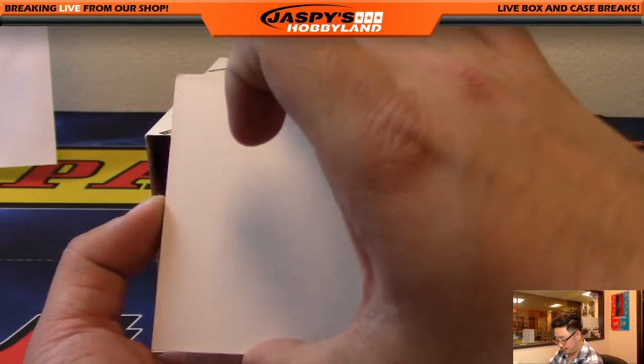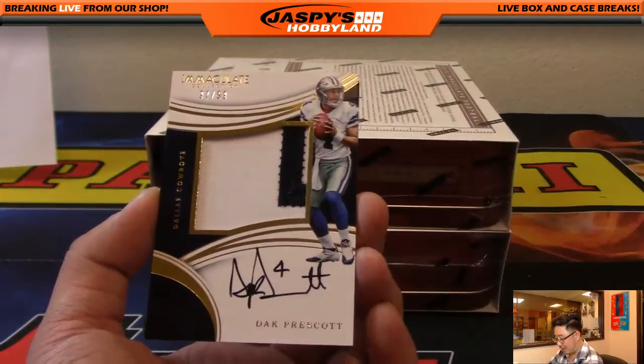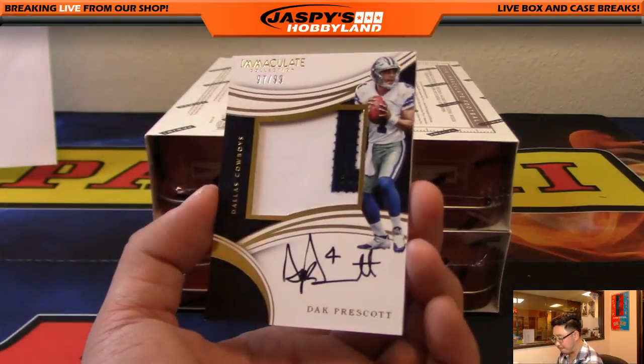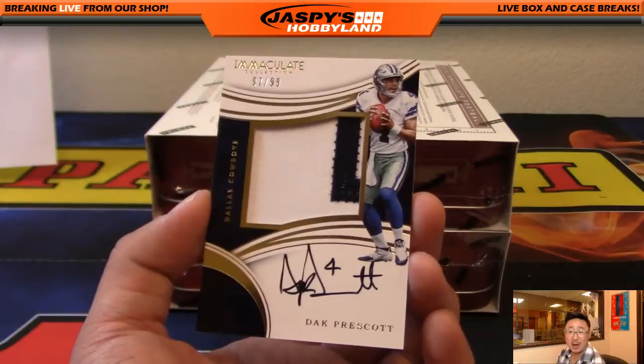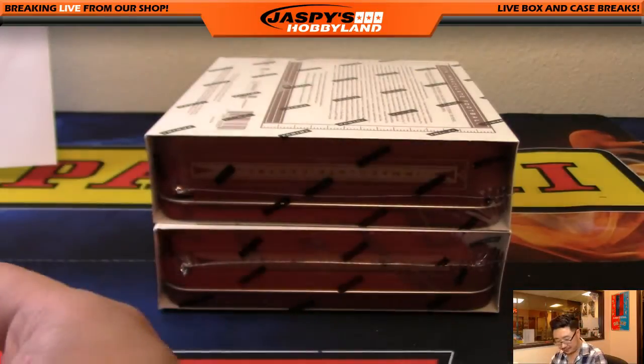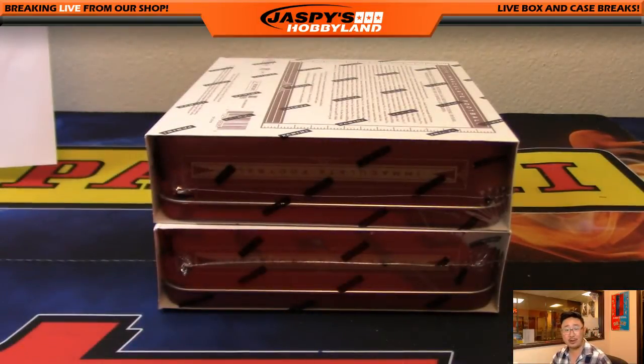Dak Prescott, 97 out of 99, two color patch autograph, Dak Prescott — for Glowbug. Happy birthday, Glowbug. He's got the Cowboys.